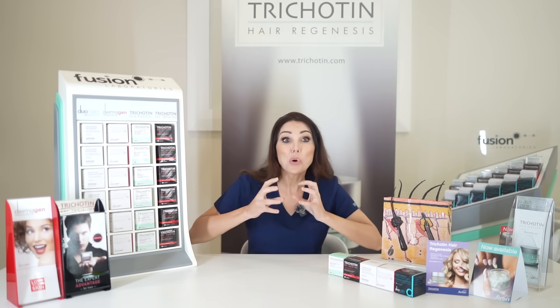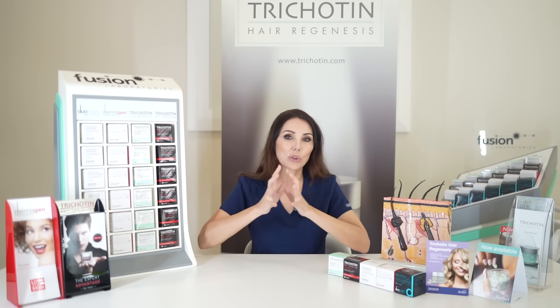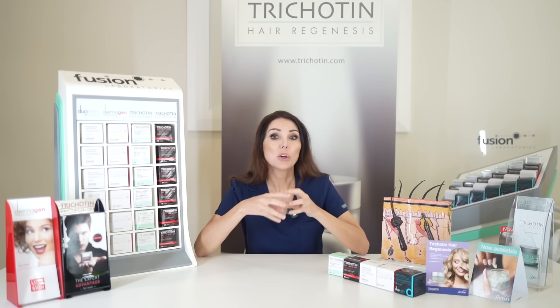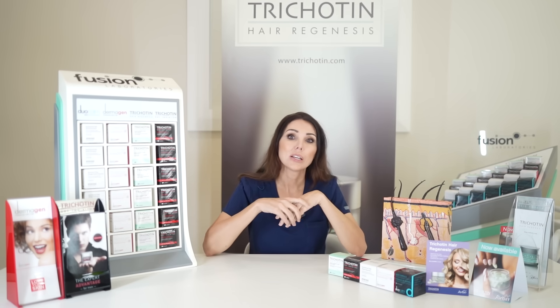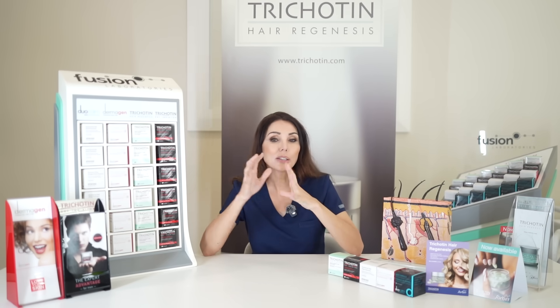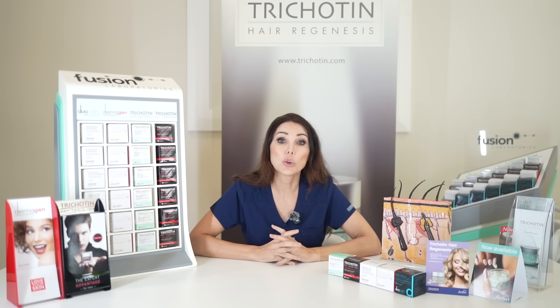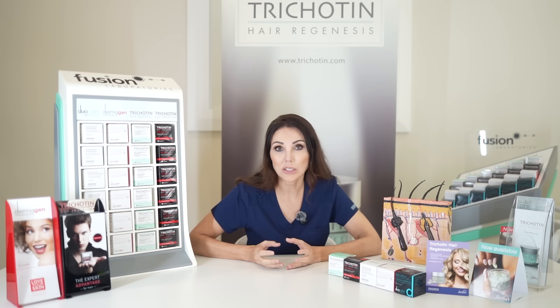Alopecia is just the Greek word for hair loss, so the important part of alopecia is the second word. For example, what's causing it — is it alopecia androgenetic, which is genetic hair loss? Is it alopecia areata, which is the autoimmune type of hair loss? The bottom line is to know what's causing the hair loss.